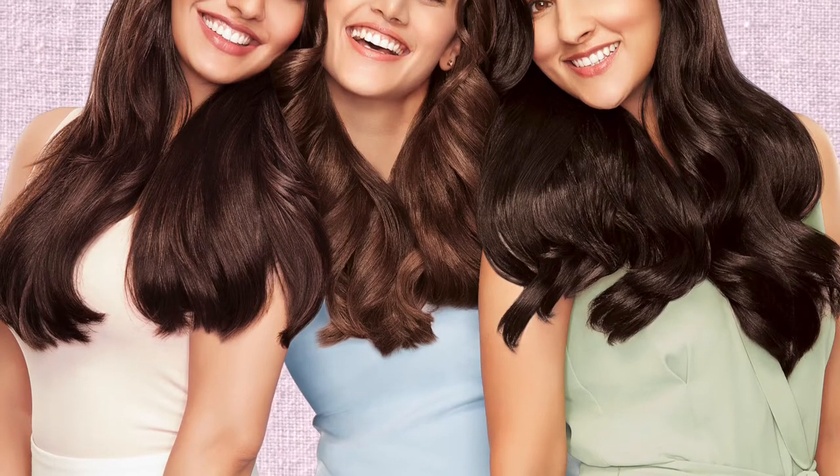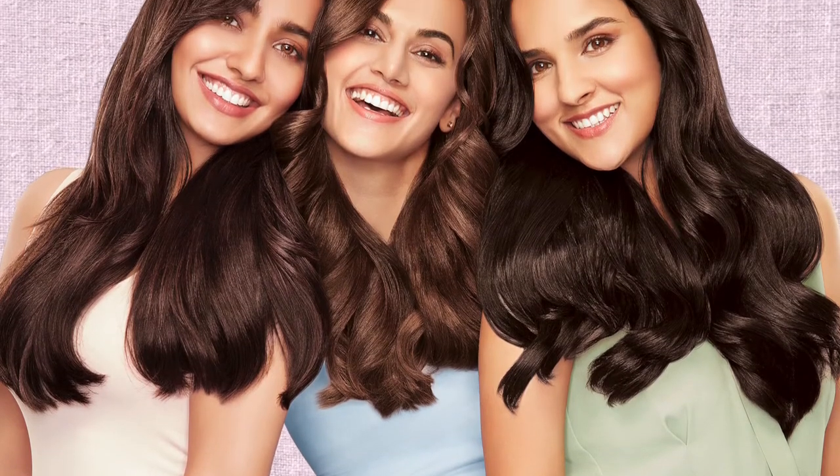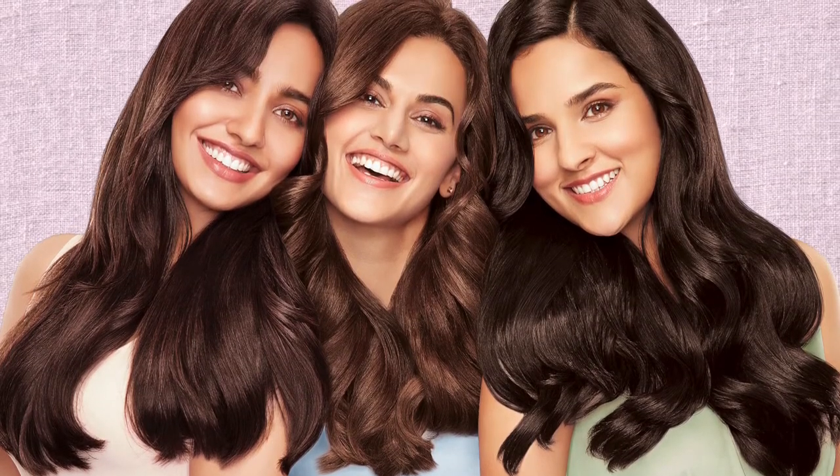Garnier Color Naturals has come up with this gorgeous shade of browns and you can choose the one that suits your mood and personality. As the name suggests, Garnier Color Naturals is powered with the goodness of nature.